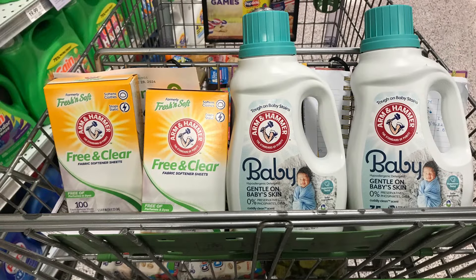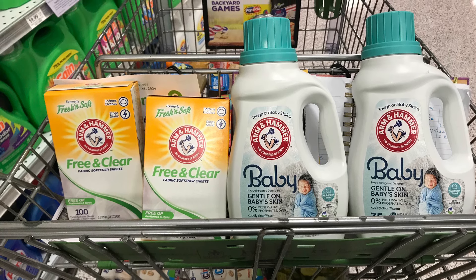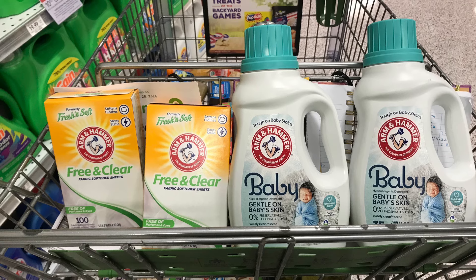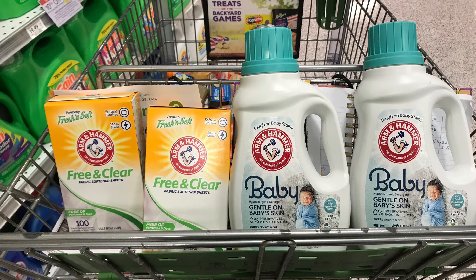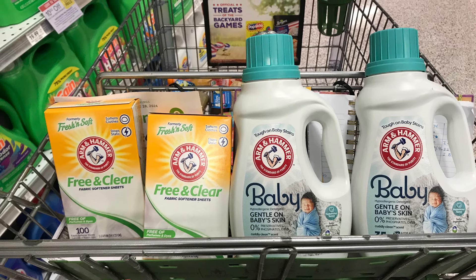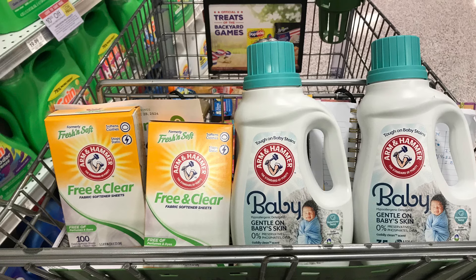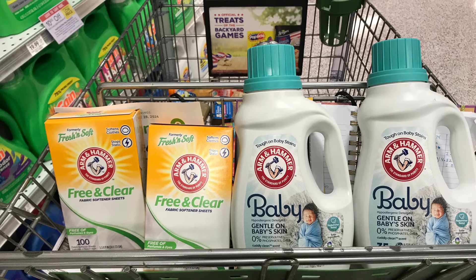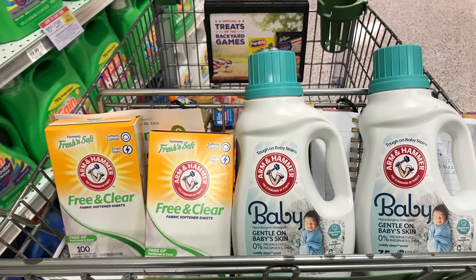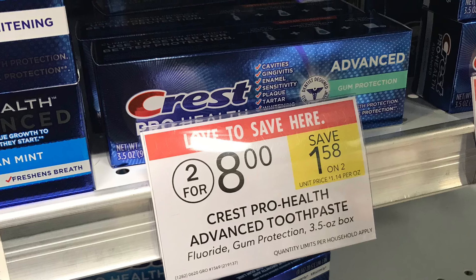I was so excited about Arm & Hammer being BOGO because we have that threshold $5 off $20 coupon — and remember, threshold coupons see the before-sale price. I picked up two Arm & Hammer Free & Clear Dryer Sheets at $3.99 BOGO and two baby laundry detergents at $6.51 BOGO. Before sale that totaled $21 even. Divide by two for what we actually pay — $10.50 — then the $5 off $20 brings it to $5.50 for all four, making each item just $1.37. A great price for laundry detergent and dryer sheets.